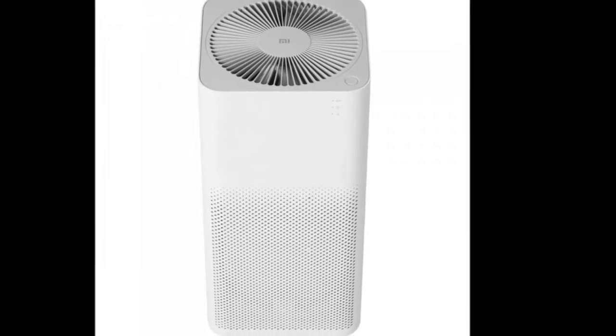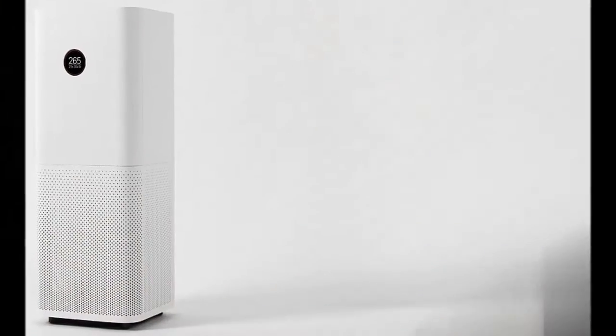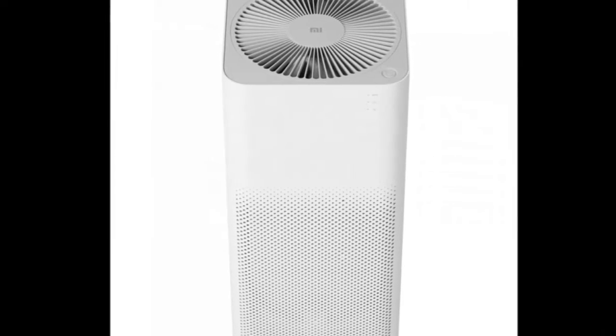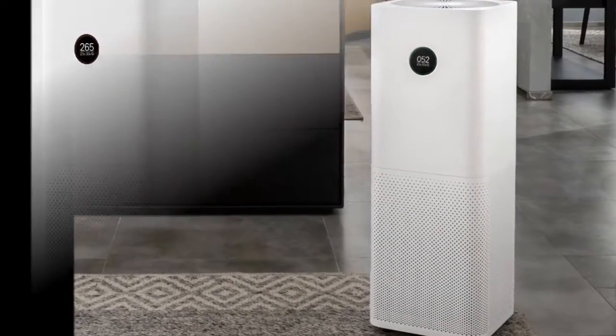The highlight feature of the new and significantly larger Mi Air Purifier Pro is the OLED display, which shows real-time air quality using the PM2.5 concentration scale for particulate matter, alongside temperature and humidity. An LED ring around the display changes color from green to red based on air quality, and the company is also touting an auto-brightness feature that will adjust to the time of the day.